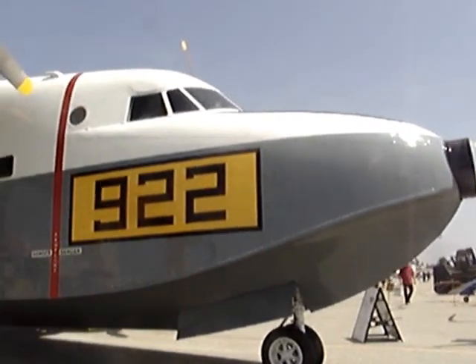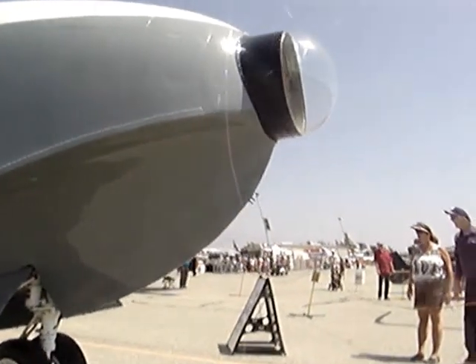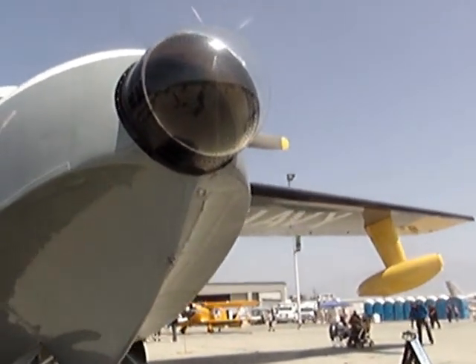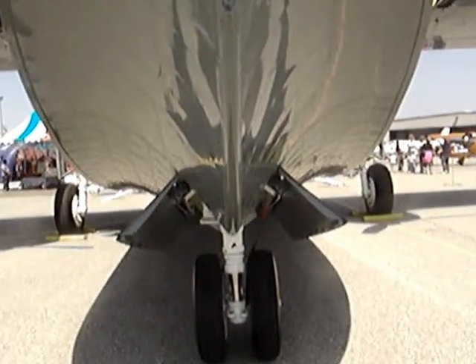The B-25 was a very versatile airplane, used in all theaters of the war by the Allies — from China, Burma, and India to North Africa, the South Pacific, and even a few in Europe. The Soviet Union also used them on lend-lease, quite a lot of them in fact.